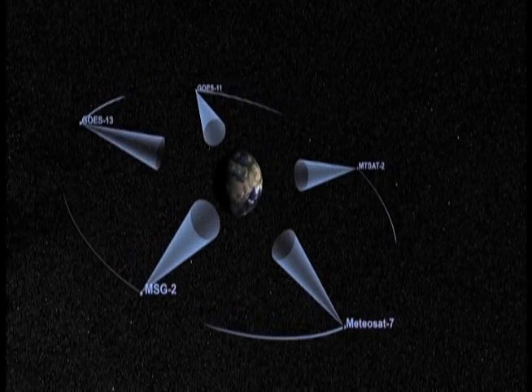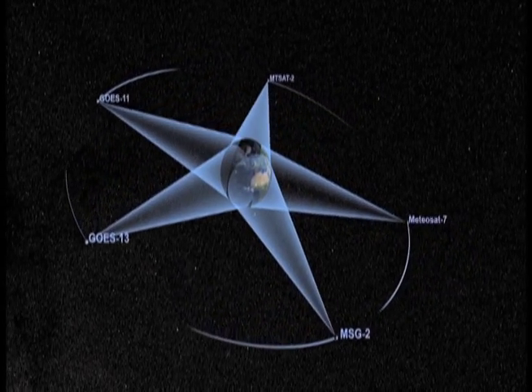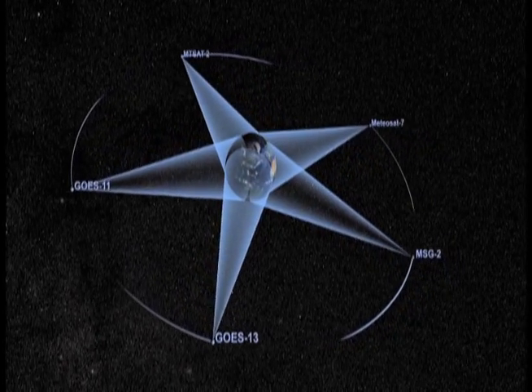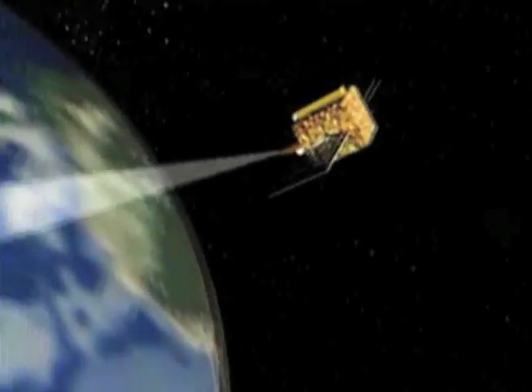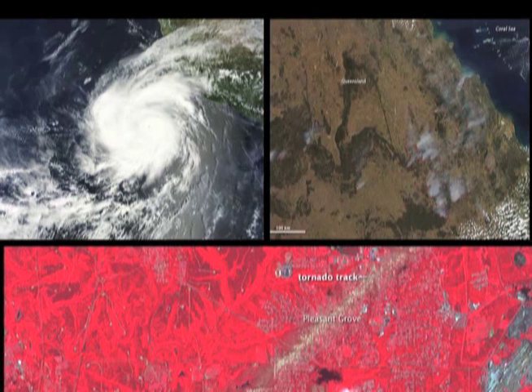A geostationary or geosynchronous orbit is an orbit around the equator where the satellite orbits at the same speed as the Earth, so it has the effect of staying in the same place all the time. If you're looking for short-term, time-varying things — hurricanes, tornadoes, fires that might be changing quickly — you want to be staring all the time at one spot.